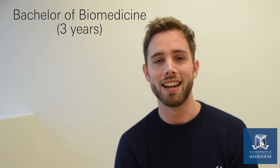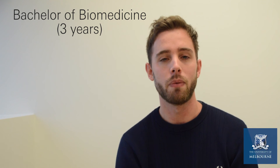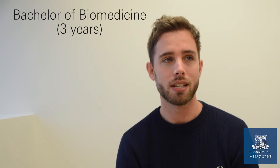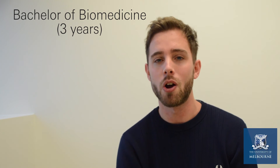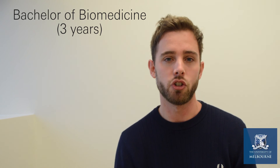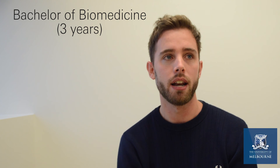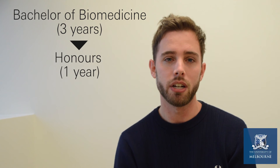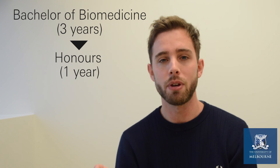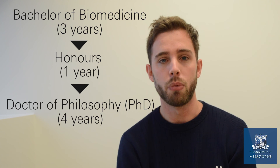Biomed was a really good foundation for research because it gave me fundamental scientific skills — from analytical skills to the basic knowledge involved in various aspects of organic chemistry to biochemistry and so on. It also gave me a really good understanding of disease processes in general. There are a few capstone subjects that particularly helped with that. Capping that off with the honours year, which was heavily research-based, gave me a great foundation to start a PhD in biological sciences.